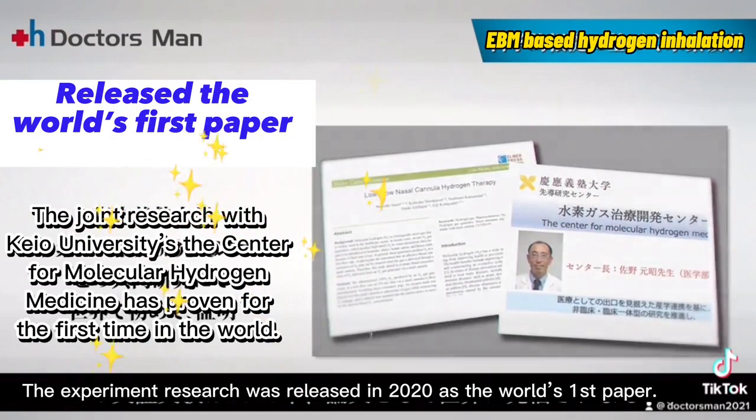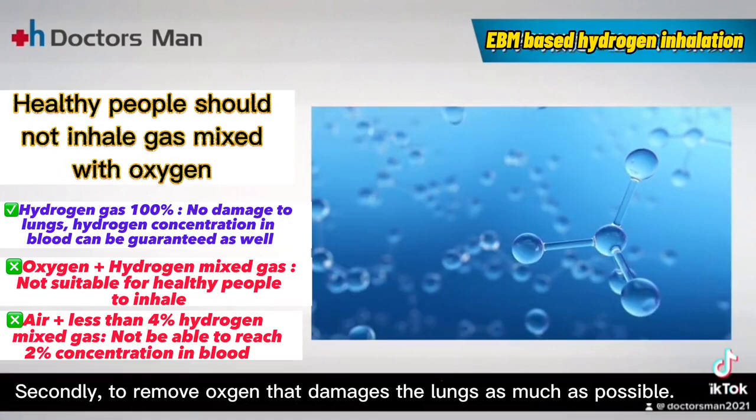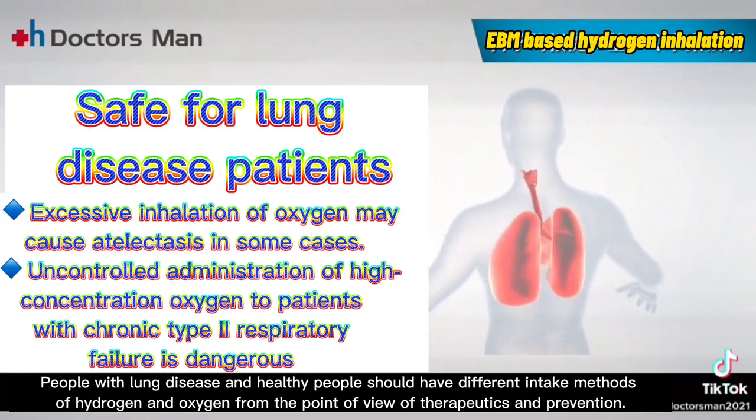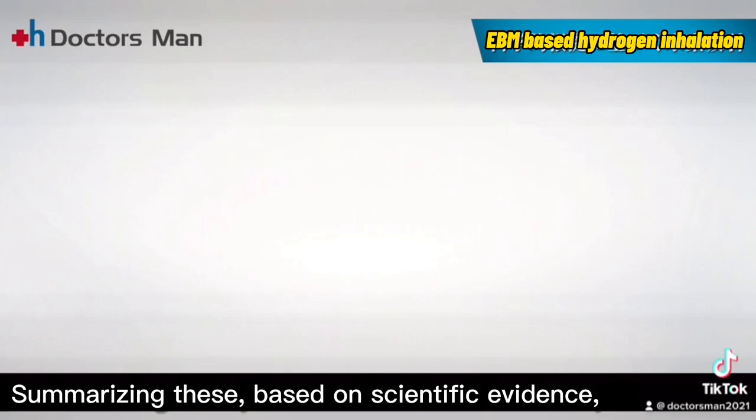The experiment research was released in 2020 as the world's first paper. Secondly, to remove oxygen that damages the lungs as much as possible, people with lung disease and healthy people should have different intake methods of hydrogen and oxygen from the point of view of therapeutics and prevention.